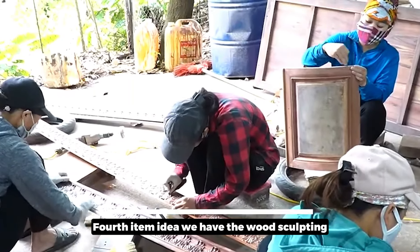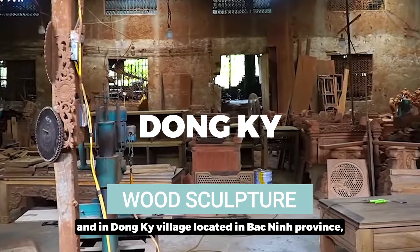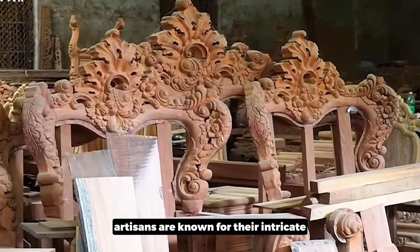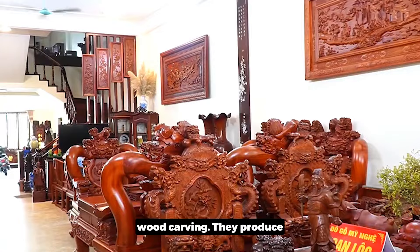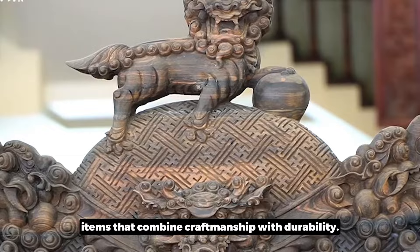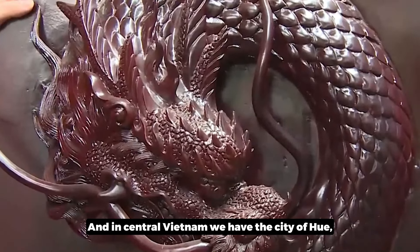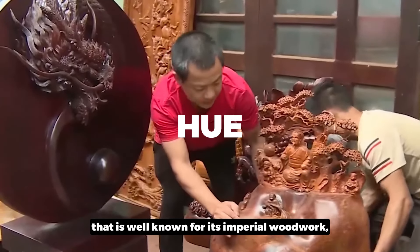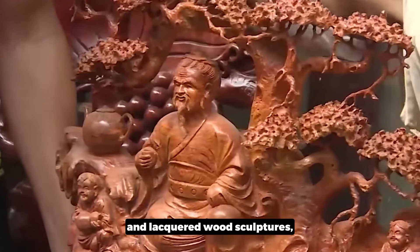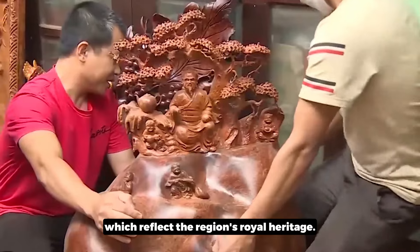The fourth item category is wood sculpting. In Dong Ky Village, located in Bac Ninh Province, artisans are known for their intricate wood carving — producing beautiful furniture and decorative items that combine craftsmanship with durability. In central Vietnam, the city of Hue is well known for its imperial woodwork and lacquered wood sculptures, which reflect the region's royal heritage.